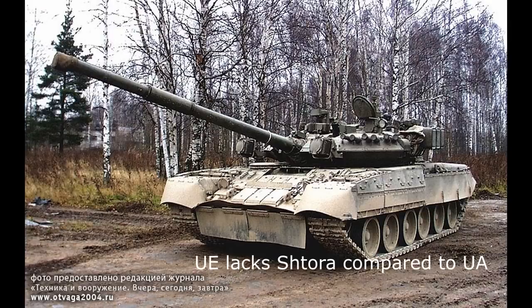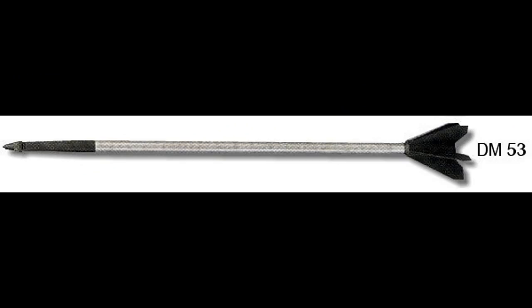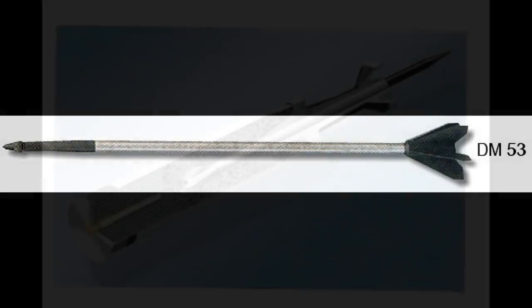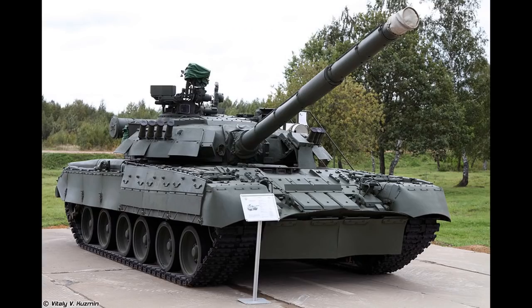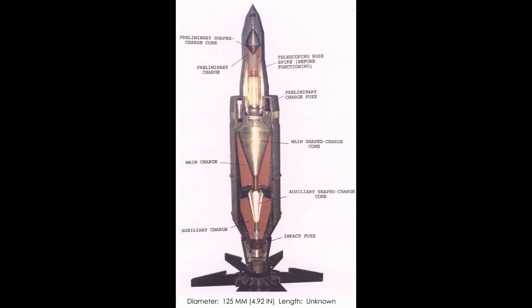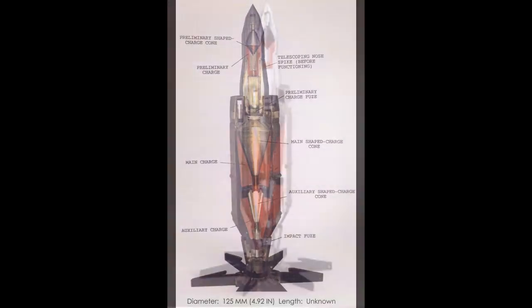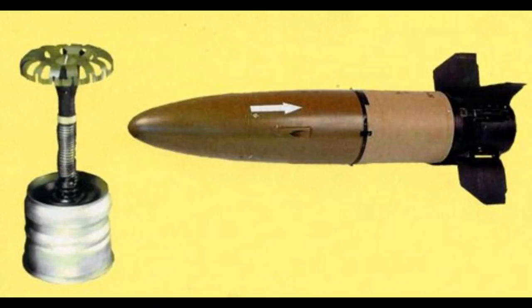The latest variants we can compare are the Leopard 2A6 and the T-80UA. The Leopard 2A6 received a new L55 120mm gun and the DM53 APFSDS with 800mm penetration at 2km, while HEAT remained unchanged. The T-80UA also got a new 125mm 2A46M4 gun, with the Svinets-1 APFSDS at 740mm penetration at 2km, a new 3VBK-27 triple-charge HEAT round with 800mm penetration, standard HE-Frag, and the new Invar-M ATGM with tandem warhead and 900mm penetration.